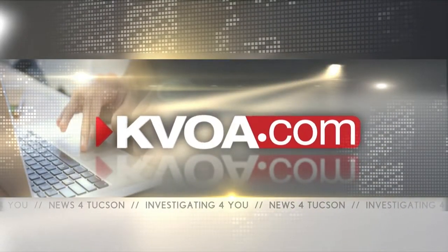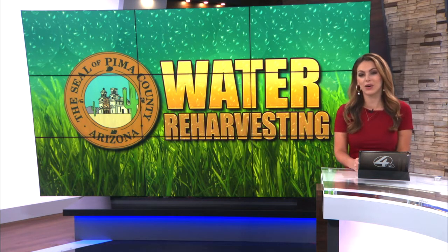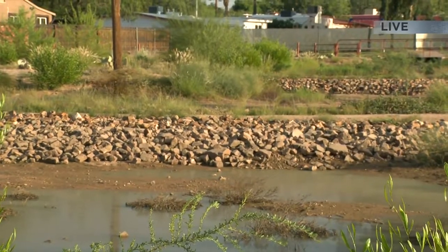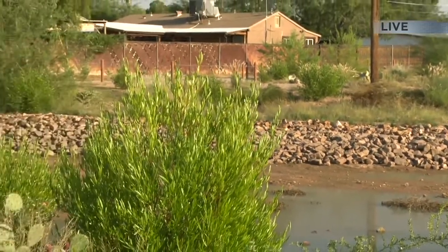Meanwhile, Pima County is moving forward with plans to make the most of the area's water supply and work to reduce flooding in the county. News 4 Tucson's Shelly Jackson joining us live from Midtown. This is Seneca Park, located in the Christmas Wash watershed near Seneca and Dodge. With the county's new program, you can expect to see a lot more places like this.